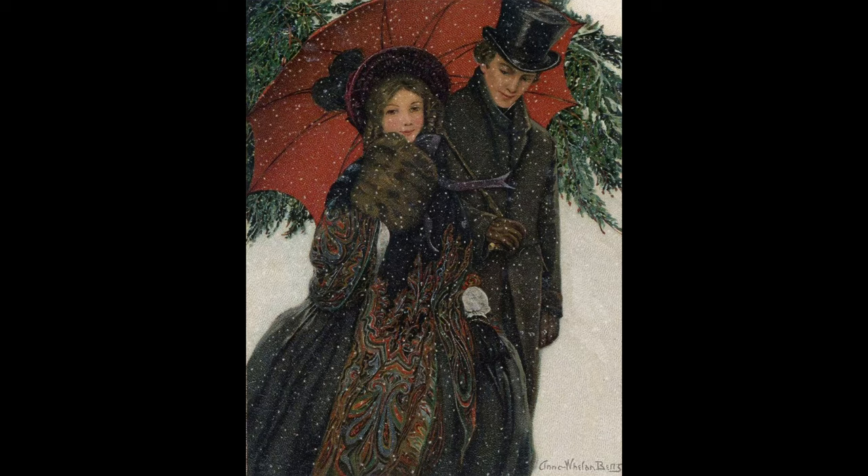For this photoshoot diary, we took inspiration from this beautiful Christmas scene by artist Anna Whelan Betts. The illustration, titled Couple Walking in the Snow, was painted in 1900, although it depicts earlier fashion.